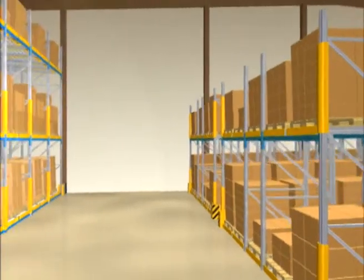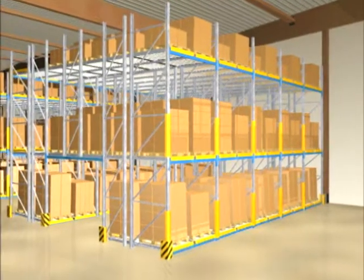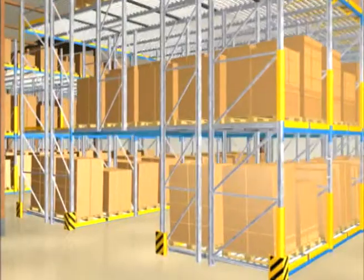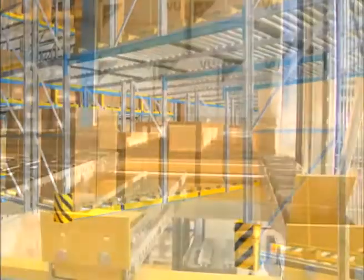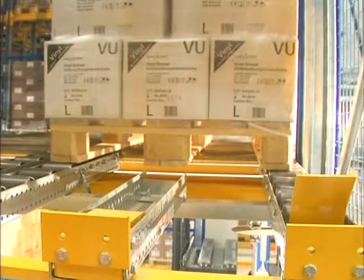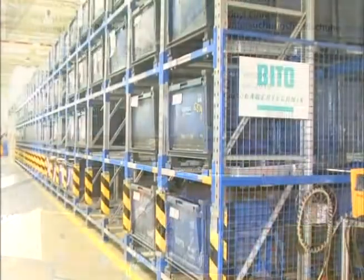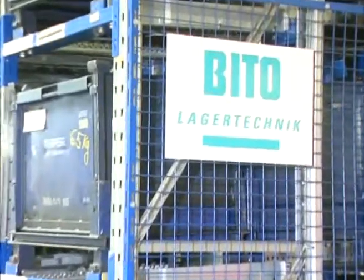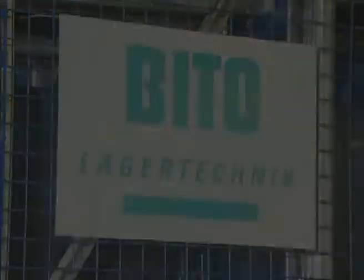High volume utilization due to compact storage. Reduction of expensive storage surface. Separate loading and picking aisles. Increase in staff efficiency. Constant availability of goods. Easy control of sell-by dates, call-off quantities and production batches. Elimination of idle times on account of items lacking. These are some of the advantages which make the Beto pallet live storage system very efficient.